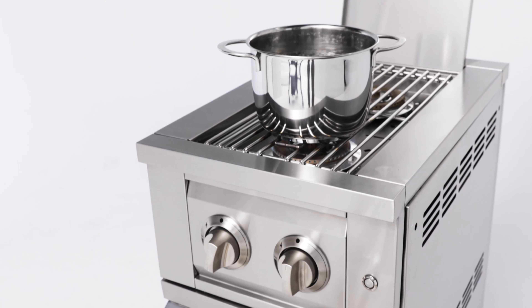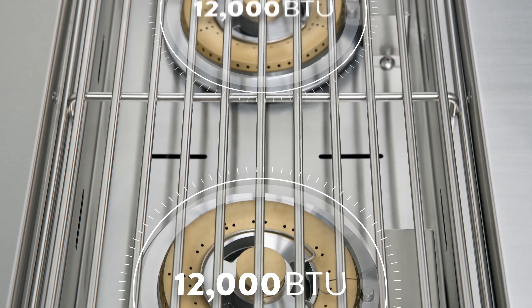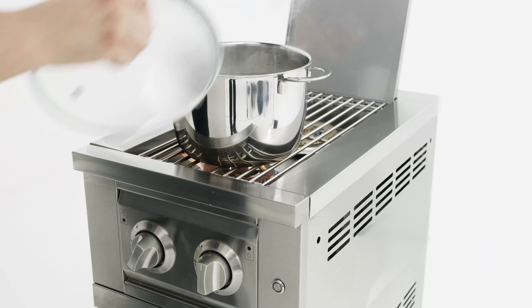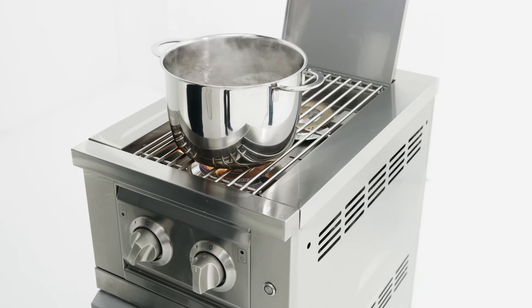Two stainless steel burners each provide 12,000 BTUs of stir-frying and sautéing heat for cooking side dishes, boiling large pots of water, or keeping prepared dishes warm.